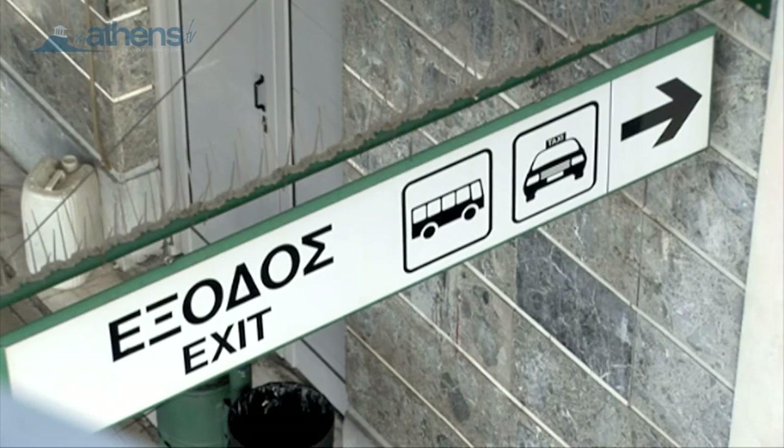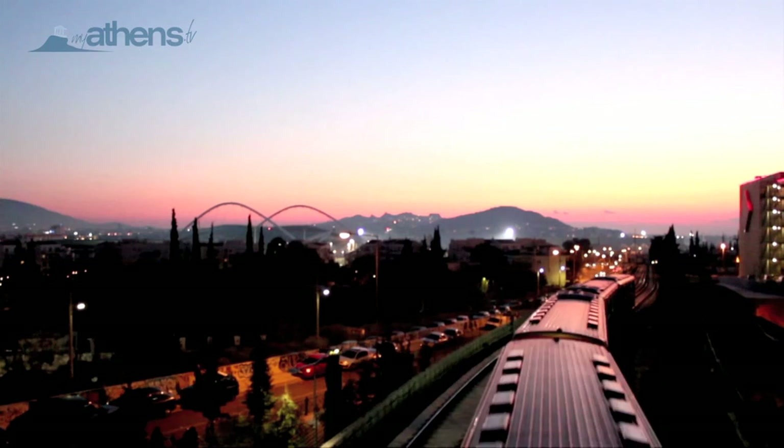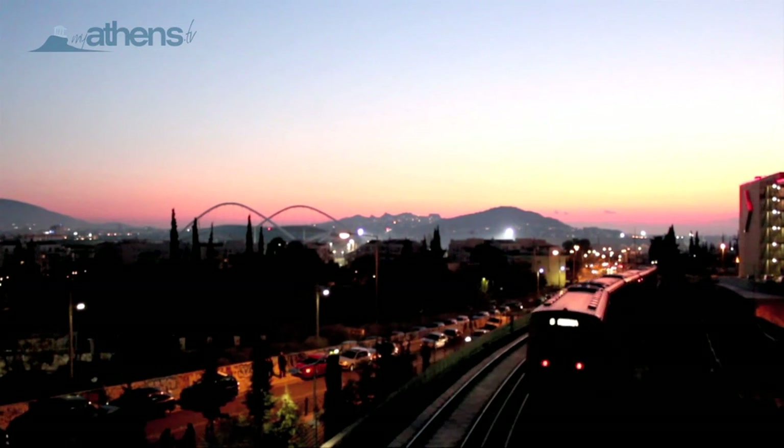This is the end of our journey. If you need more information, make sure to look at our web TV to find more videos about Athens. Thanks for watching.